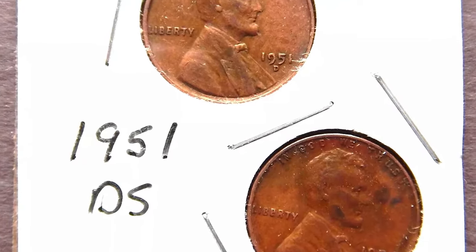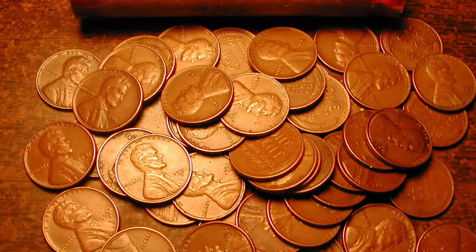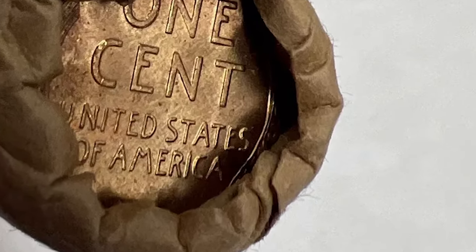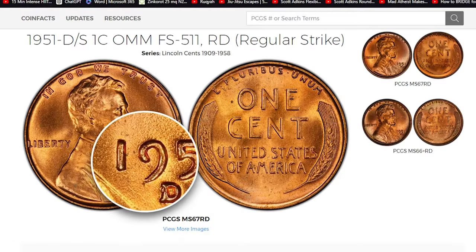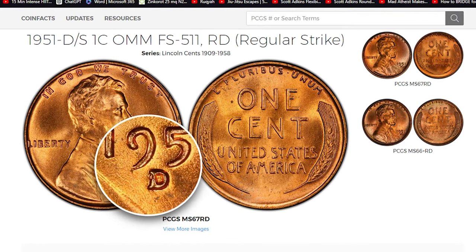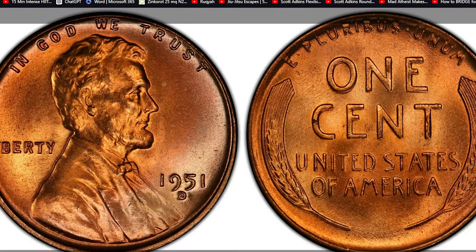Now let's talk about a real rarity. While the 1951D itself isn't the rarest of Lincoln Cents, there is a specific variety that truly stands out: the 1951D/S Lincoln Cents Over Mint Mark, designated as FS511. This intriguing error occurred when a Denver Mint Mark was punched over an already existing San Francisco Mint Mark. These over-mint mark errors are a collector's dream due to their unique characteristics and scarcity.